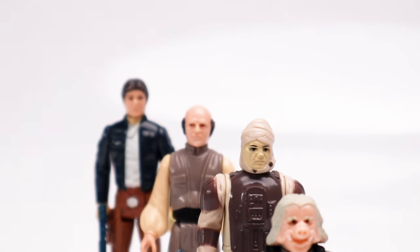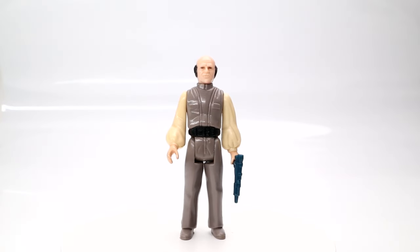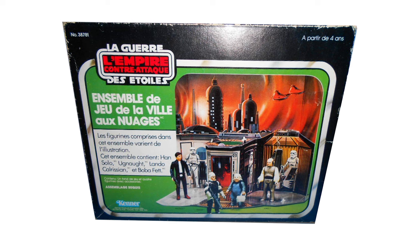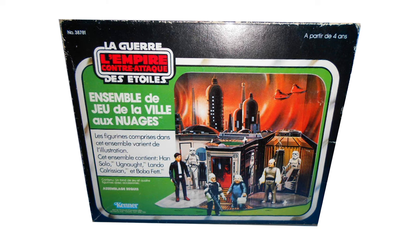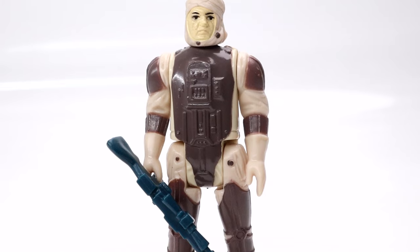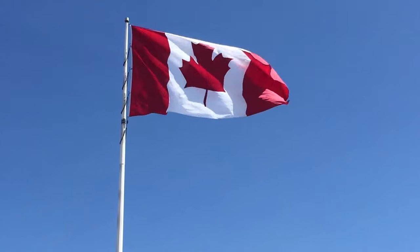In the US, it was bundled with four action figures: Han Solo in Bespin Outfit, Lobot, Dengar, and Ugnaught. Although in Canada, the same playset was sold with five different action figures: Boba Fett, Lando Calrissian, the original version of Han Solo, Dengar, and Lobot. The Canadians always get the better playset bundles.